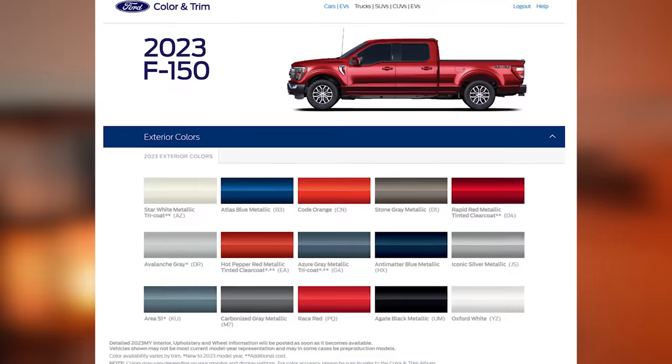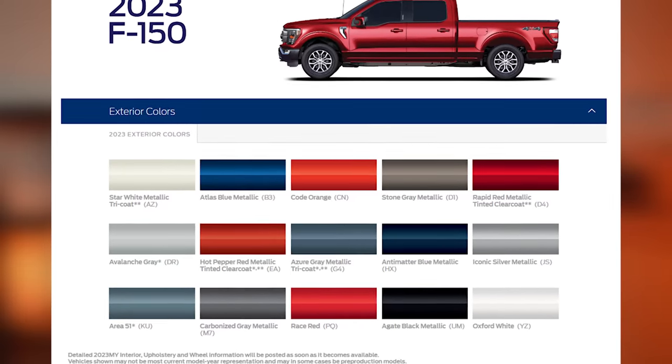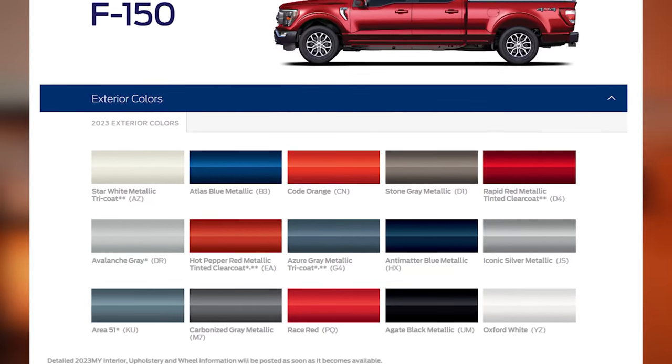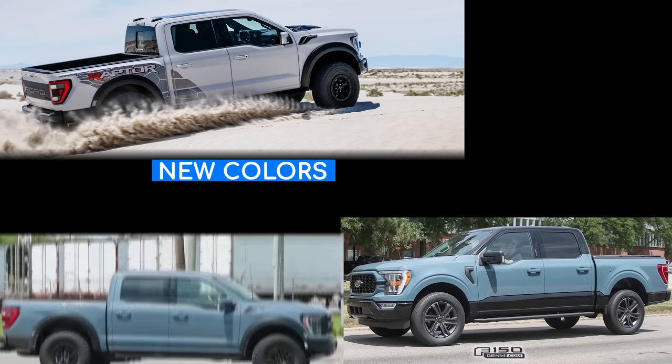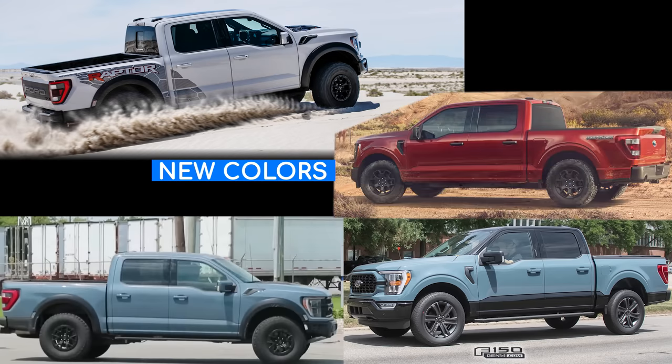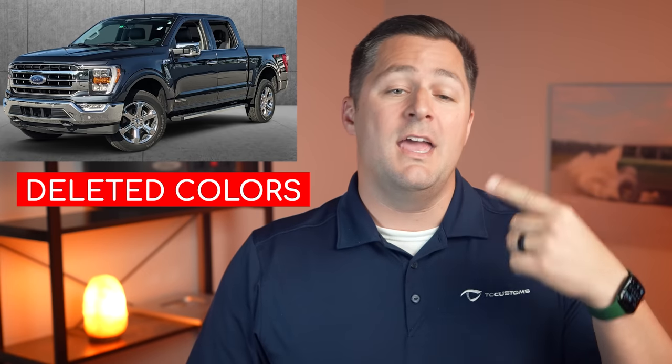First let's talk about the color choices. The colors that are available are going to depend on the package that you select and also the trim level. The new colors for the 2023 model are Area 51, Avalanche Gray, Azure Gray, Hot Pepper Red. And for 2023 they deleted two different paint colors: Smoked Quartz Metallic and Space White.